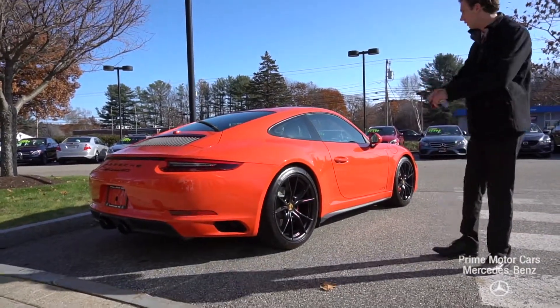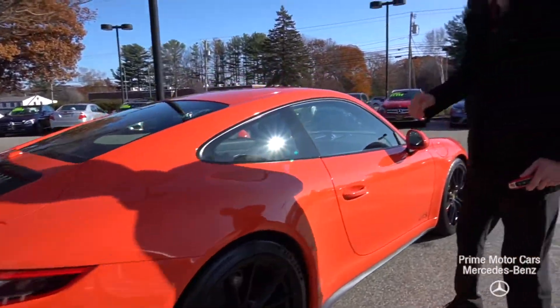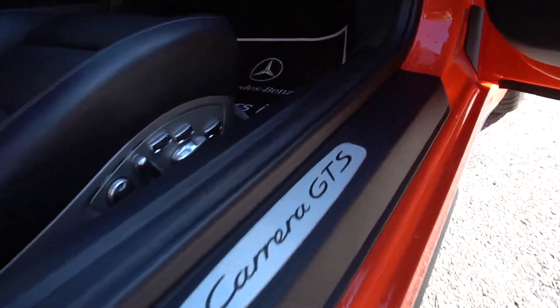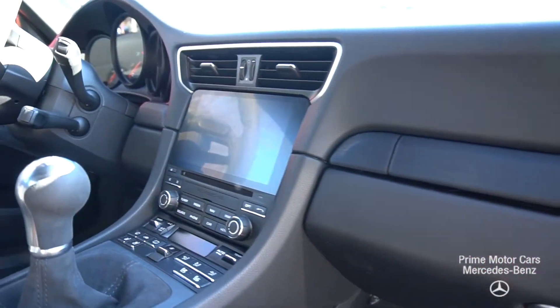All of this car — the black wheels, the black trim, the orange — it is just a fantastic combination. As we come inside the vehicle, you'll see a beautiful interior, a 7-speed manual gearbox, and that Carrera GTS logo on the door panel.